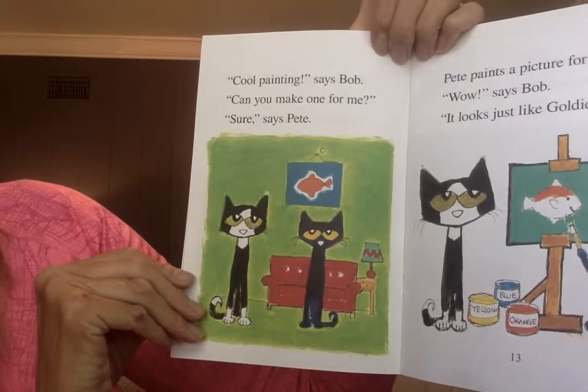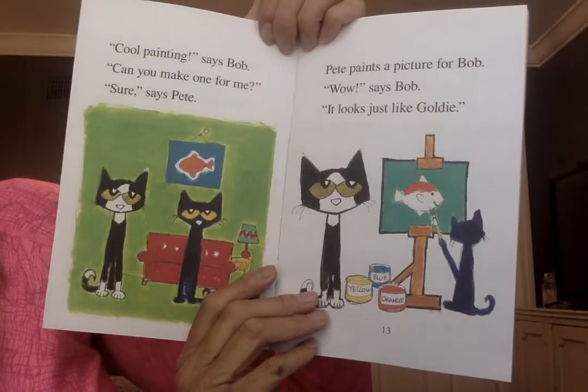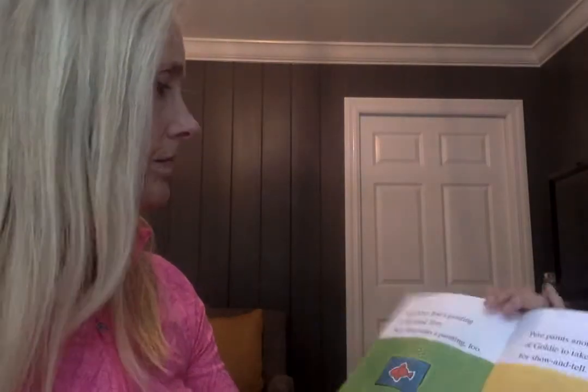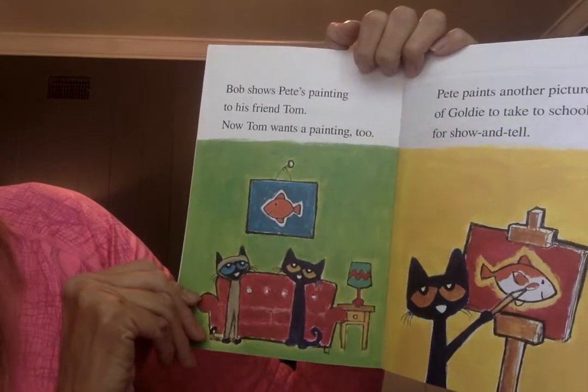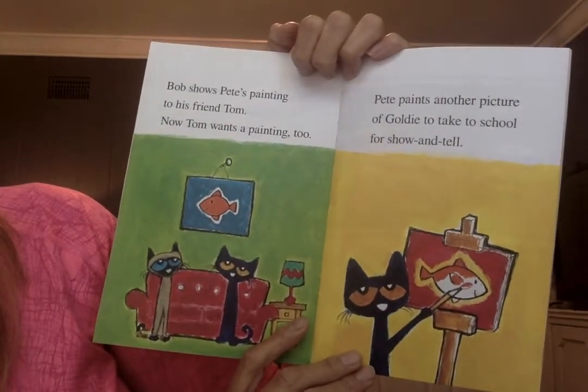Can you make one for me? Sure, says Pete. Pete paints a picture for Bob. Wow, says Bob, it looks just like Goldie! Bob shows Pete's painting to his friend Tom, and now Tom wants a painting too.